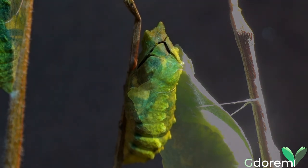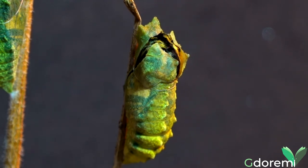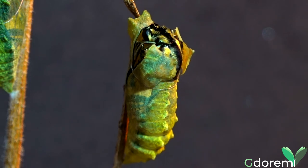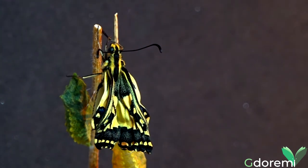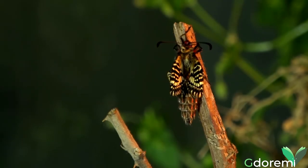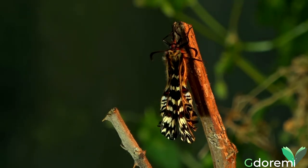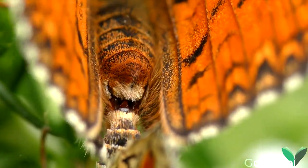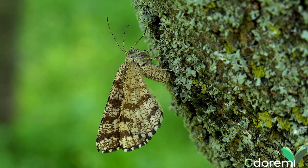Poi, giunto il momento — che varia da poche settimane ad anni a seconda della specie — la farfalla adulta emerge dalla crisalide. Adesso inizia la ricerca di un compagno o di una compagna per l'accoppiamento, e a questo punto la femmina cercherà un luogo adatto per deporre le uova e dare inizio a una nuova generazione.